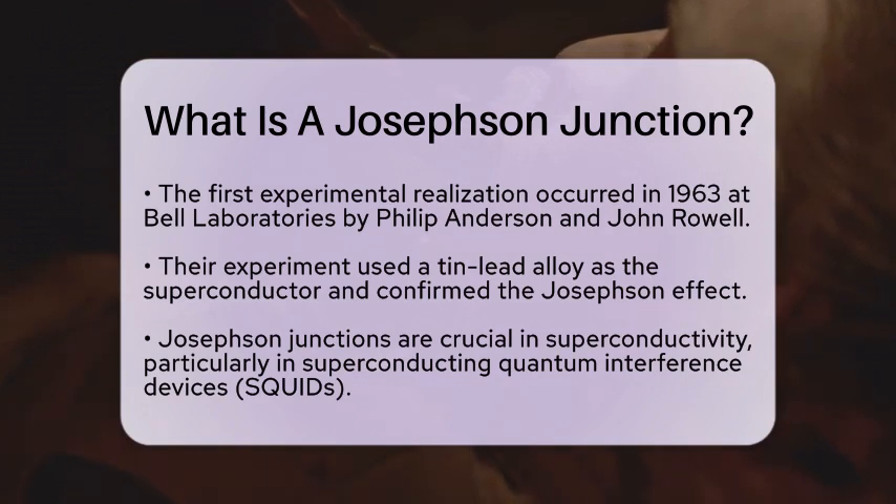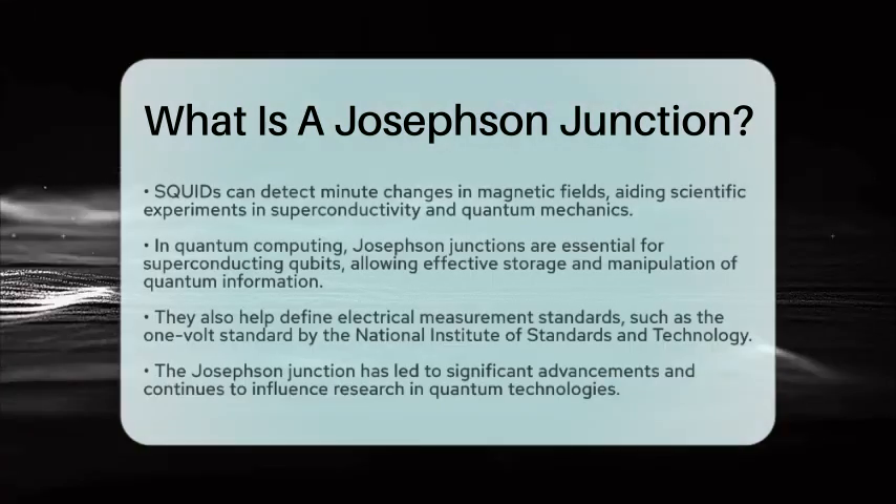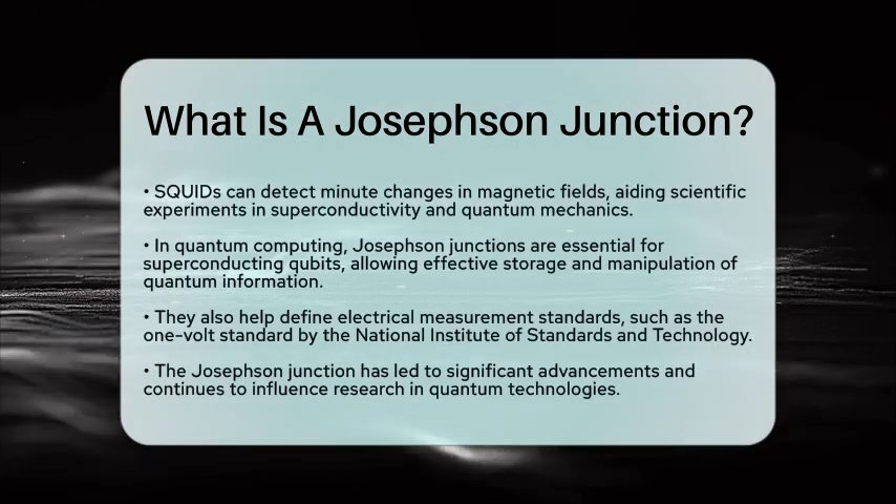Moreover, Josephson Junctions are vital in the realm of quantum computing, specifically in superconducting qubits. These qubits utilize the unique properties of Josephson Junctions to store and manipulate quantum information effectively.